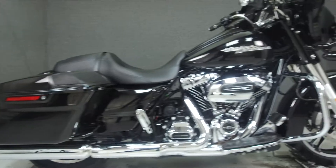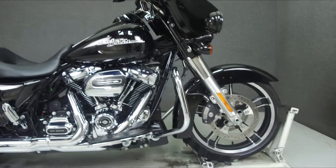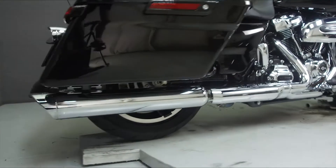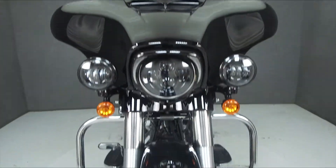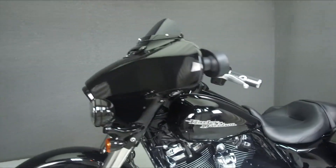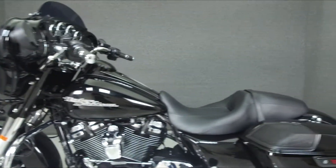Powered by a 103 cubic inch engine with a 6-speed transmission, the Street Glide puts out 90 horsepower at 5,450 RPM and 110 foot-pounds of torque at 3,250 RPM. It has a seat height of 27 inches and a dry weight of 795 pounds.